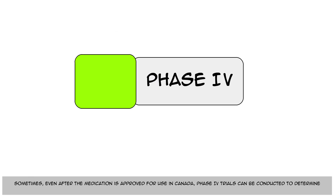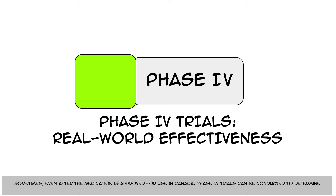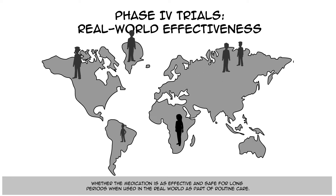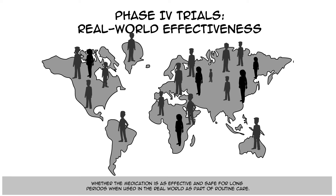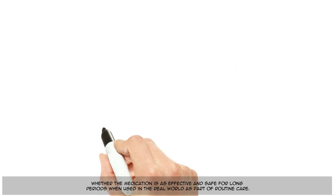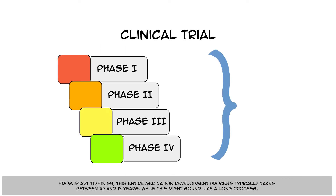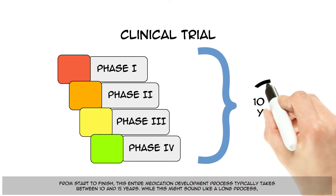Sometimes, even after the medication is approved for use in Canada, Phase 4 trials can be conducted to determine whether the medication is as effective and safe for long periods when used in the real world as part of routine care. From start to finish, this entire medication development process typically takes between 10 and 15 years.